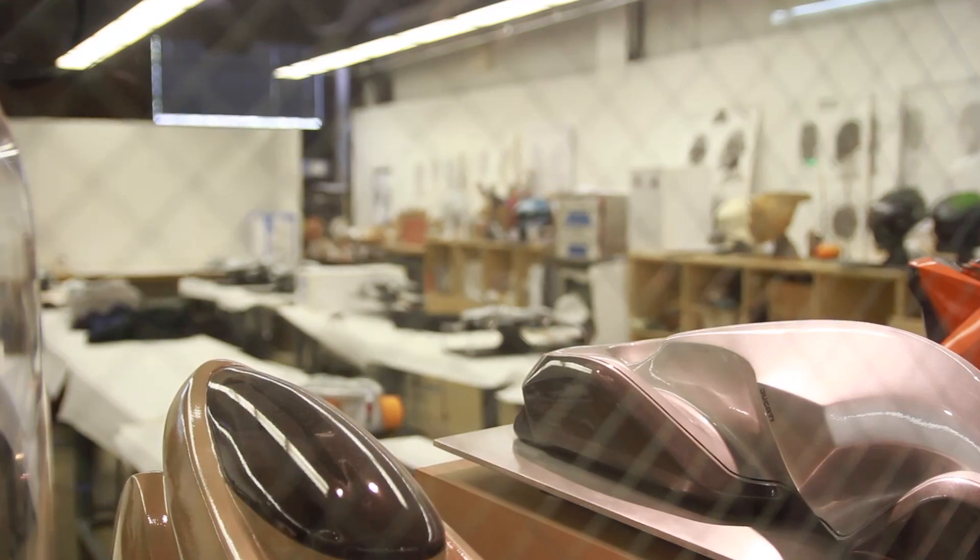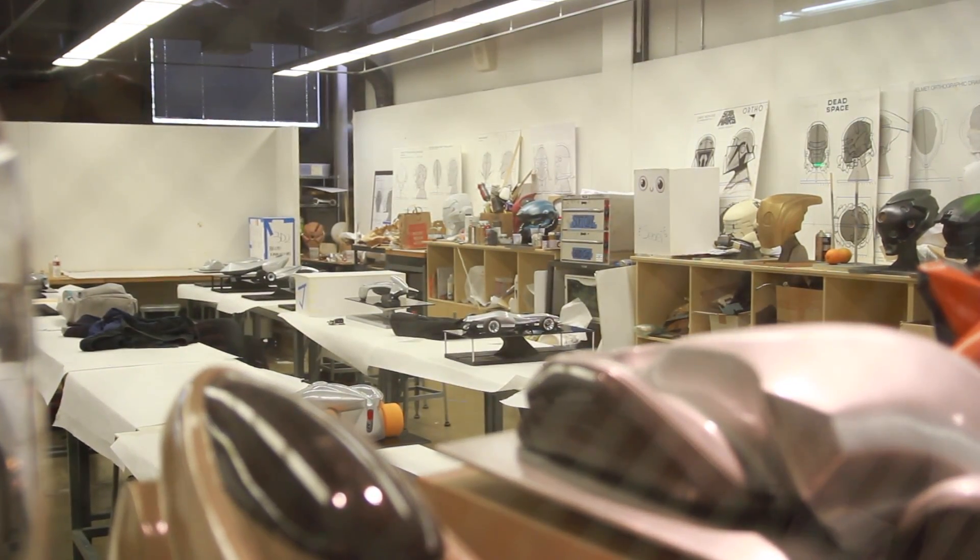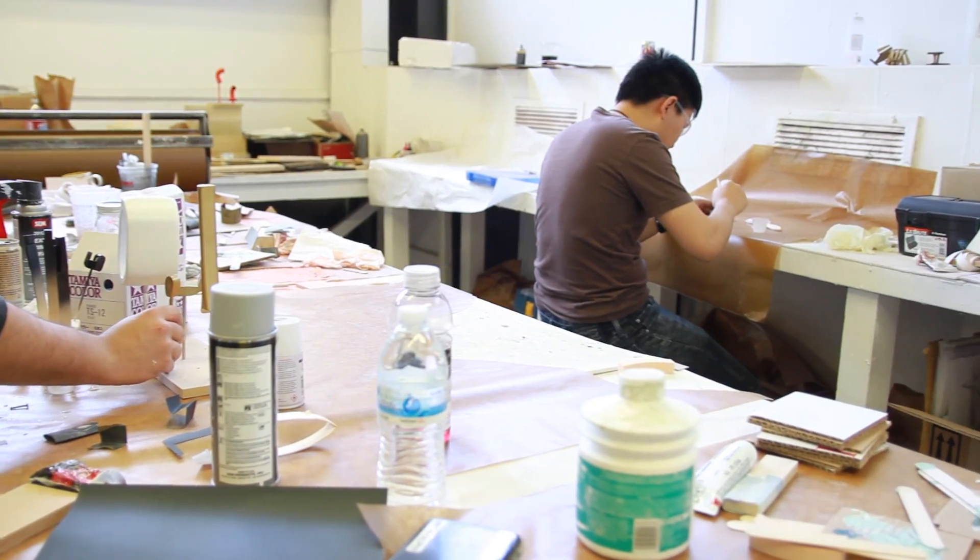The deliverables from the students are the designs and how they fulfill that design intent through prototypes, through digital presentation, through all different mediums.